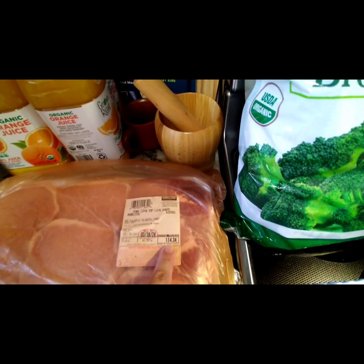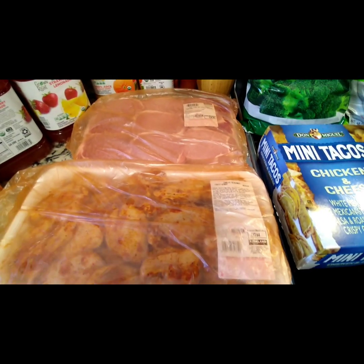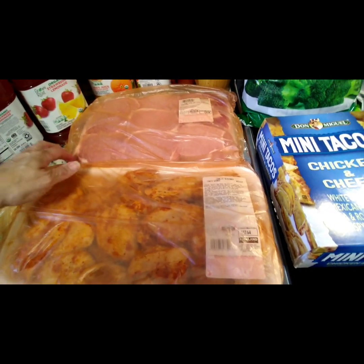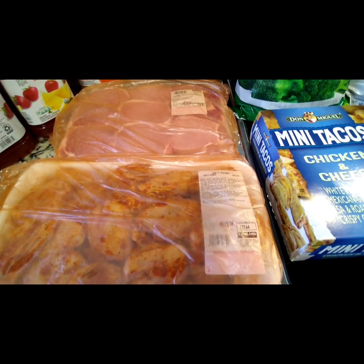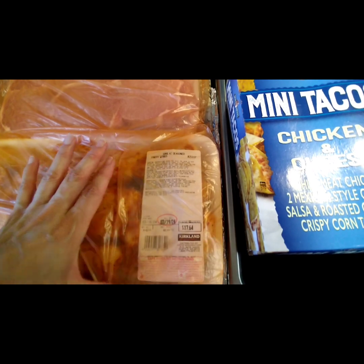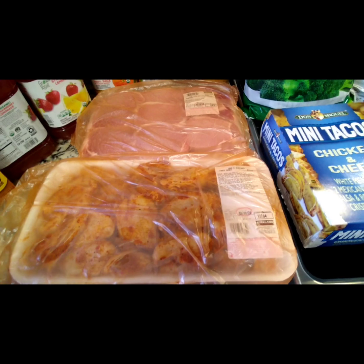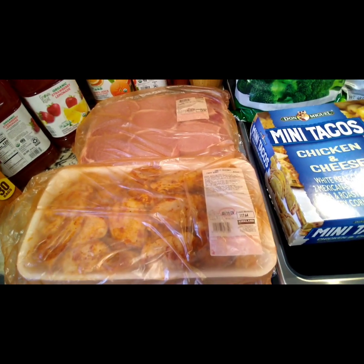He wanted some pork chops, so he got the pork loin top loin chops — came out to $14.34. And since the chicken legs I picked up last time at Costco were so delicious, they didn't have the legs but they had the wings, so we got the garlic seasoned party wings. It came out to $17.64 — it smells amazing, just pop it in the air fryer, delicious.